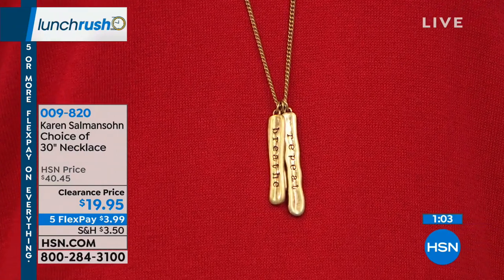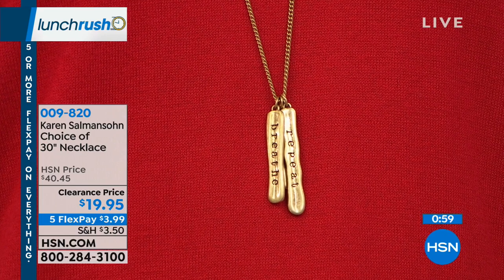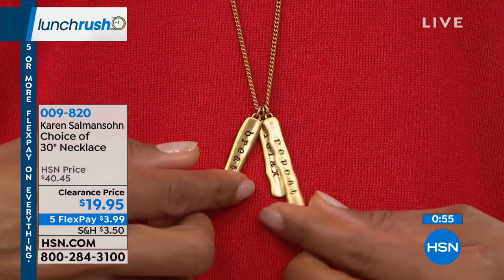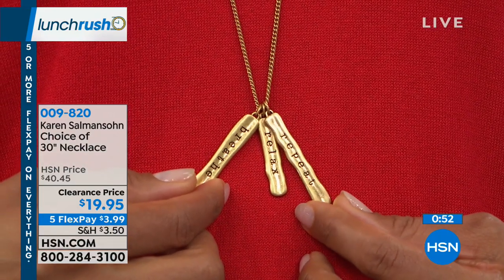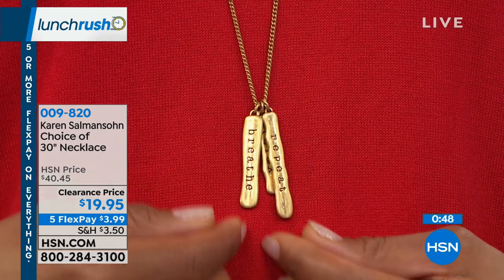Karen was very deliberate in giving us a 30-inch length necklace. She wanted you to be able to grab it, hold on to it, pick it up and easily read it at this length, so that you can actually use this as your anchoring tool — kind of like babies have baby blankets to keep them calm and relaxed. This could be your anchoring tool.